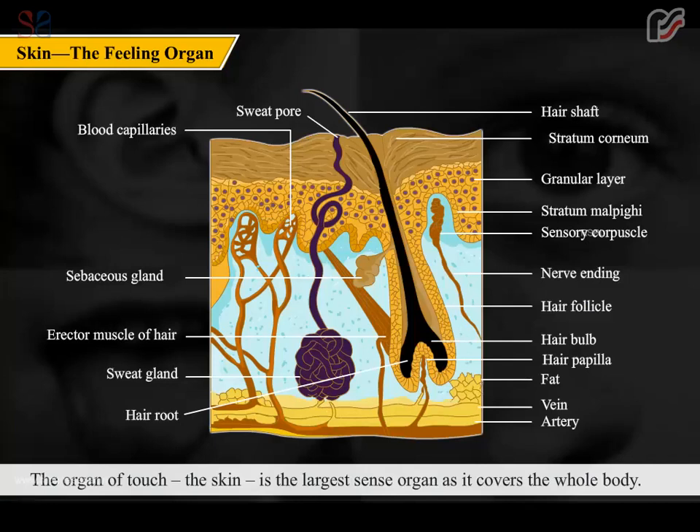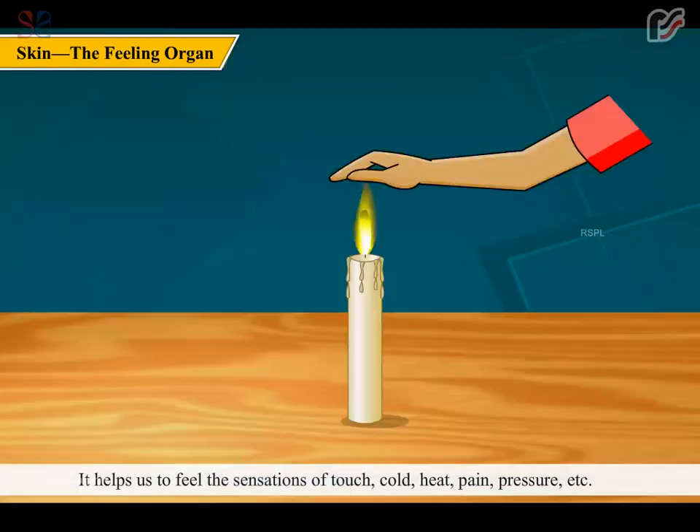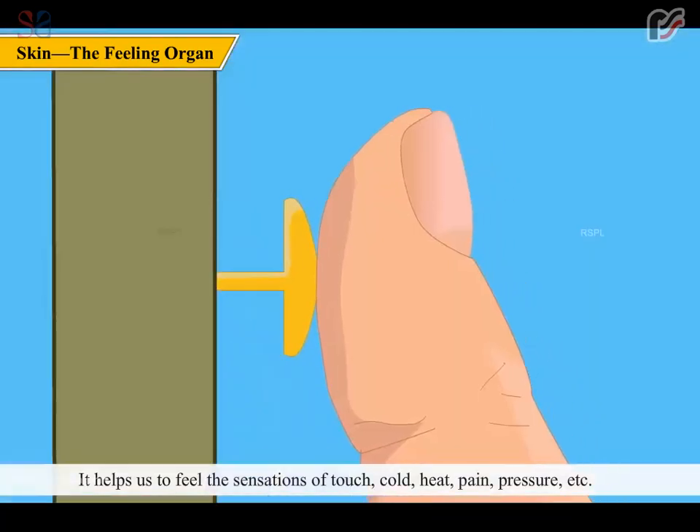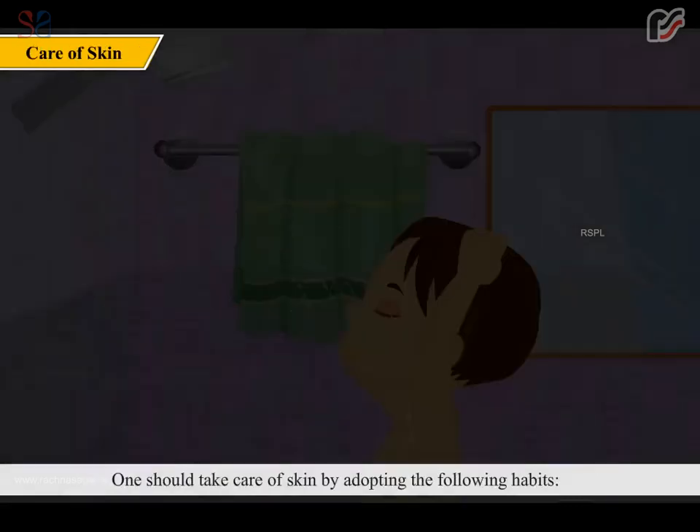The skin is the organ of touch and the largest sense organ, as it covers the whole body. It helps us feel sensations of touch, cold, heat, pain, and pressure. Nerve endings in the skin send messages to the brain. The skin also has tiny pores called sweat pores which give out sweat.